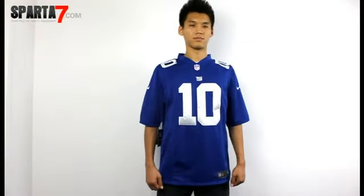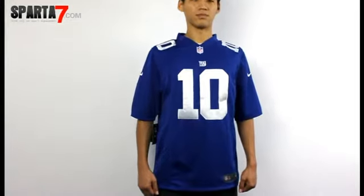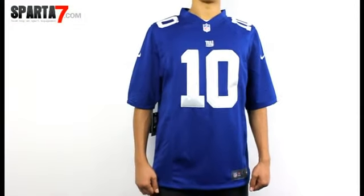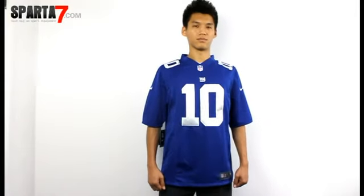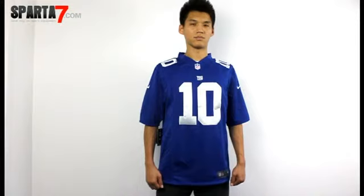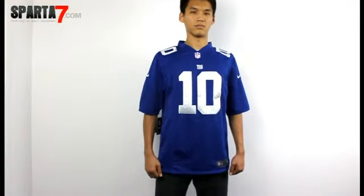Hello everyone, it's my pleasure to introduce this football jersey. Display your undying loyalty in this Eli Manning jersey. This gear can help you stay cool, dry and comfortable on game day.